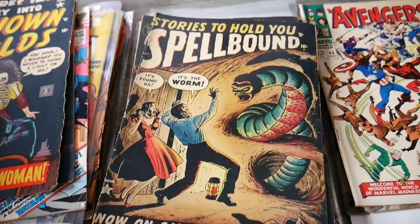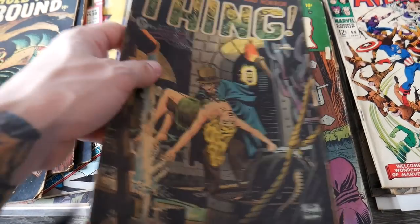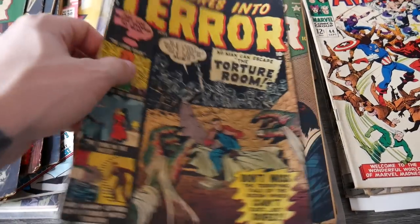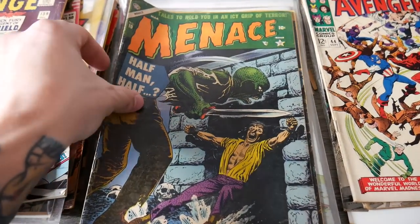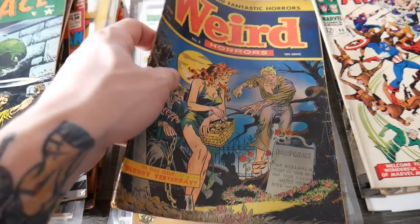Unknown Worlds, more Spellbound — these covers are really cool. It's really hard to find these ten-cent comic books. The condition isn't bad considering how old they are and how hard they are to find. Menace — another ten-center, that's issue 10. So many killer covers on these ten-cent comic books.